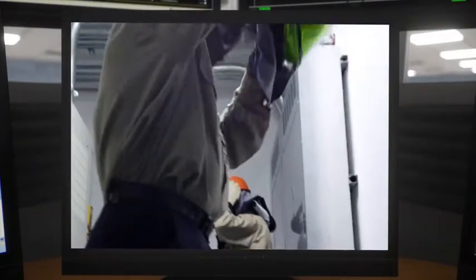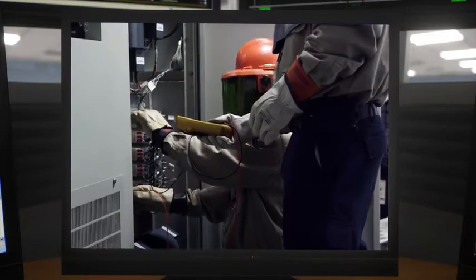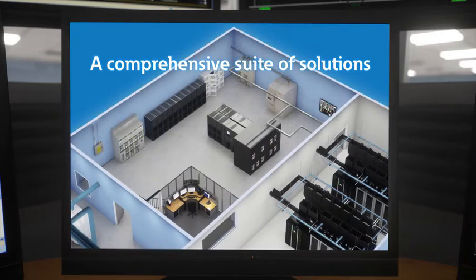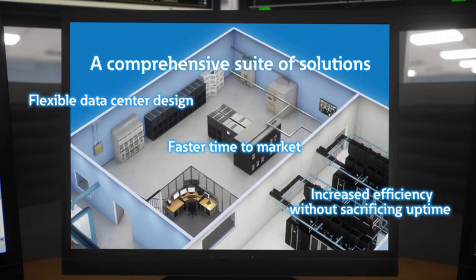State-of-the-art service is a standard at Eaton, demonstrated through highly trained technicians and an expansive support network that extends the life of your equipment. By working with Eaton to power your gray space, you can expect a comprehensive suite of solutions that enable flexible data center designs, faster time to market, and increased efficiencies for increased cost savings.